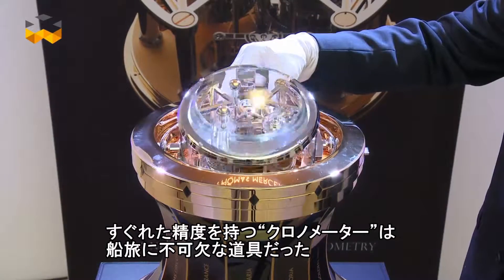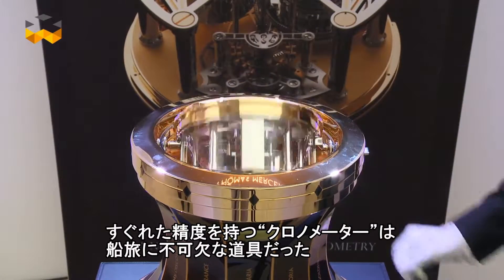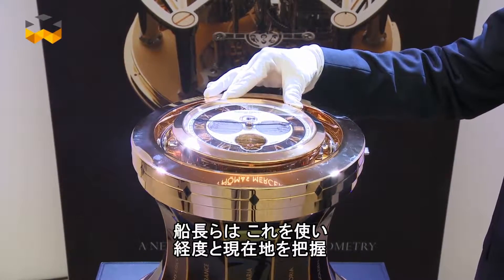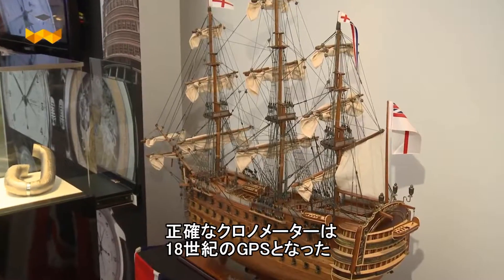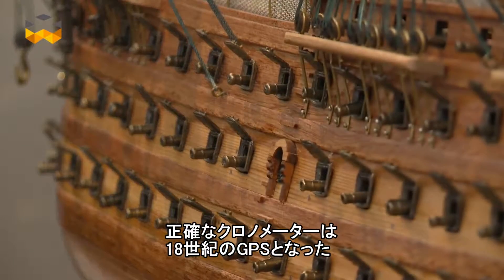Called chronometers for their superior precision, they were a crucial instrument on board sailing vessels. Thanks to them, captains were able to define a ship's position by calculating longitude. Precise timekeeping was absolutely necessary, making chronometers the GPS of that era.